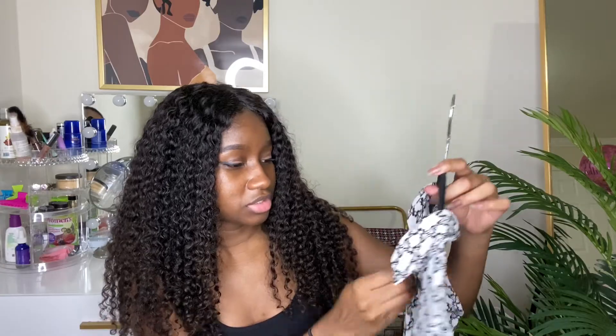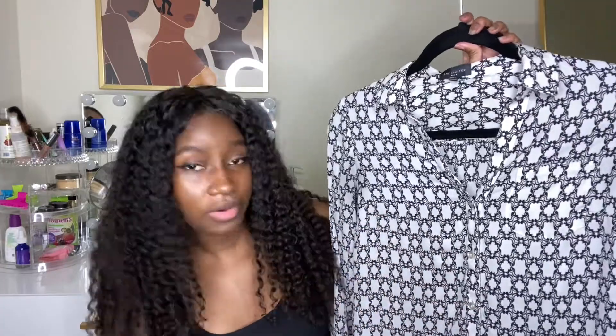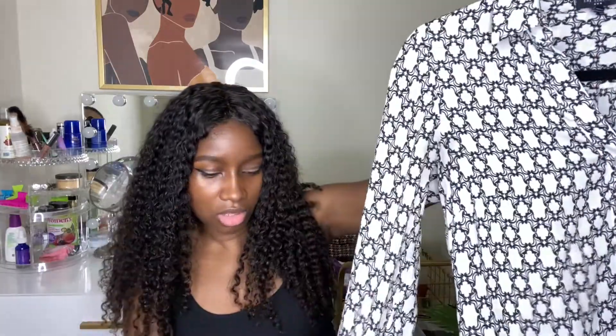Now we're moving into long sleeve tops or blouses. The first one is from the brand The Limited in size extra small. I got this last year. It's in this pattern — like a bunch of frames — and it has one pocket. It's long sleeve and you can button it up a little bit more if you want. I always wear my tops with a cardigan because it's always cold at the hospital.